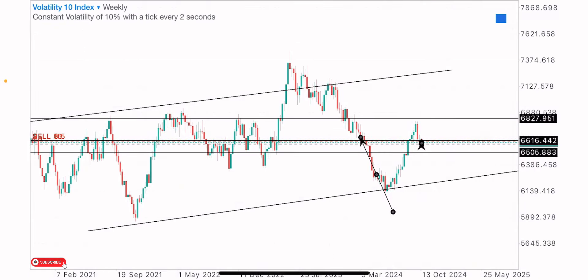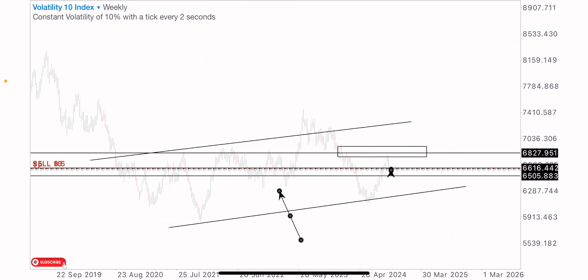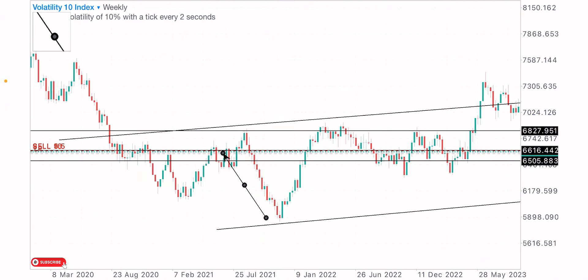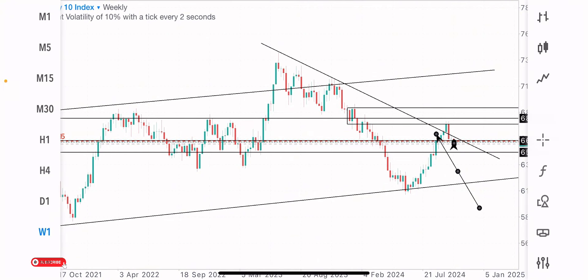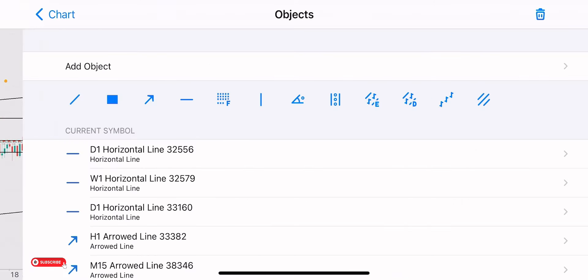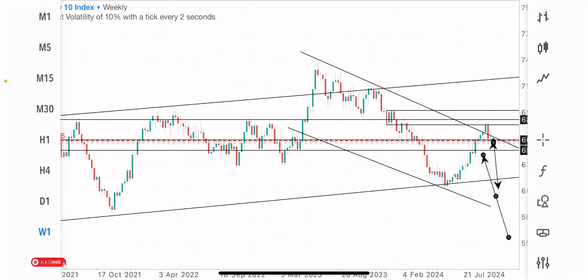Price pushed into an important zone where we've got an order block on the weekly time frame. Seeing this formation, price gave a test on this order block and I expected the market to sell to the downside. Adding to this level on the weekly time frame, we've got a couple of reactions at the same price — resistance, resistance, resistance, support, support — and price gave a fake breakout to come test this order block where I'm getting the sells. You can see the market has been creating a series of lower highs and lower lows, a bearish structure. I identified this and expected price to drop from this trend resistance level, combined with the order block and horizontal level, so sells were expected from this zone on the Vix index.